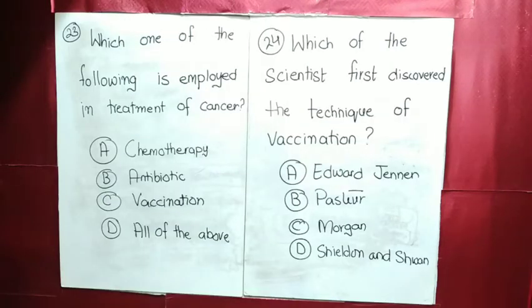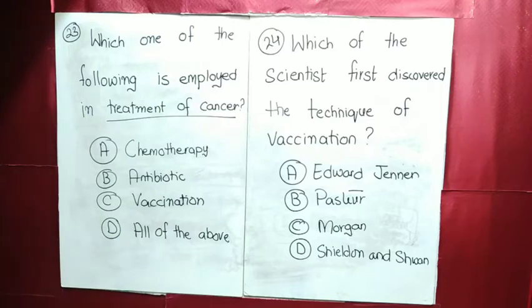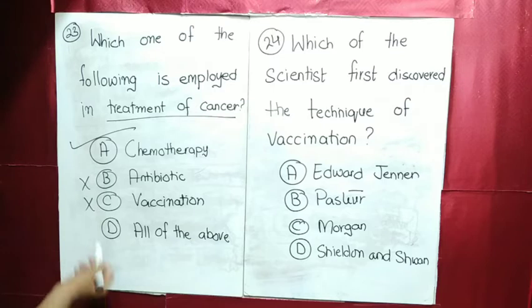MCQ number 23: which one of the following is employed in the treatment of cancer? Which therapy is used? First of all, chemotherapy will be used. Because antibiotics, vaccination, etc. will not be used. So chemotherapy will be used for the treatment of cancer.